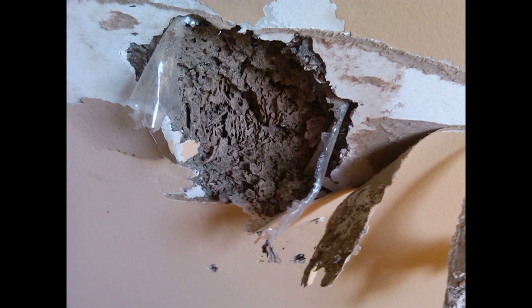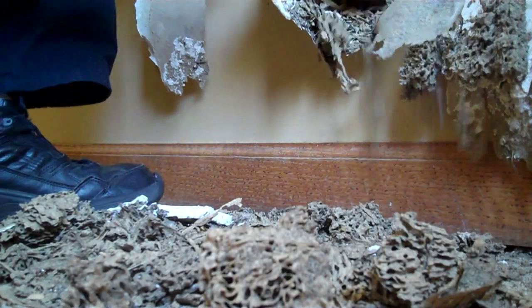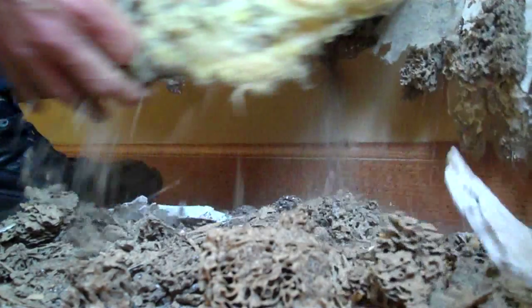What started as just a small hole soon revealed itself to be something so much more. Formosan termites aren't native to my area — we've only discovered them in the last couple of years. But here I was pulling out huge chunks of this carton, the brick-like material, hard as a rock, and I knew something wasn't right. Also, there were soldier termites more than workers, and that's really indicative of Formosan termites.